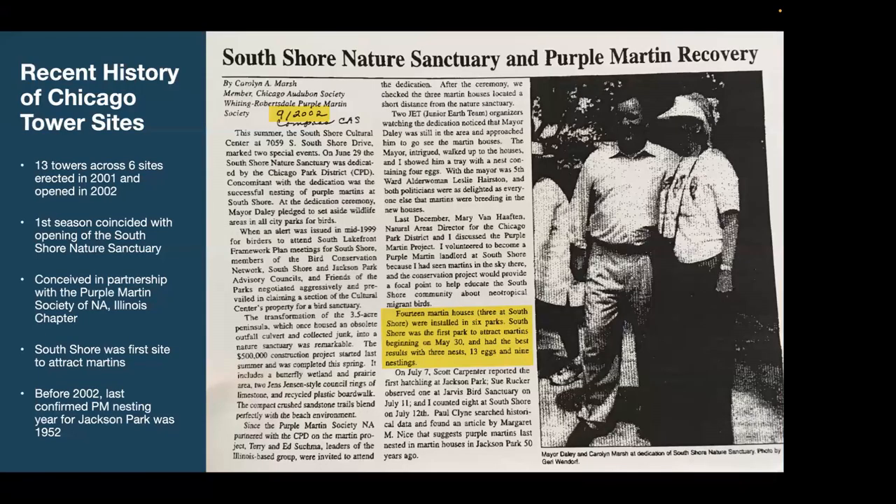I did a little digging into the history of Chicago Purple Martin towers. The Park District shared a scan of an old article by Carolyn Marsh, actually the first South Shore Tower monitor, which said these sites were erected in 2001 and first opened in 2002, coinciding with the opening of the South Shore Nature Sanctuary. South Shore was the first site to attract Martins, and there's a note that the last time Purple Martins were at Jackson Park was 50 years earlier — around 1952. If anyone has information about the history of Chicago Purple Martins, please reach out.